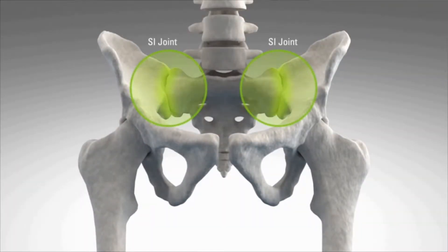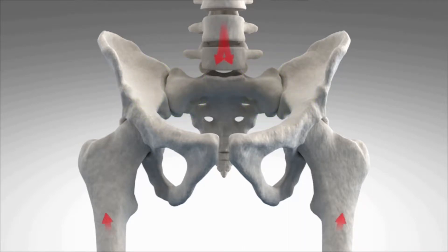The sacroiliac joint is the junction of the spine and your pelvis. It links the sacrum to the iliac bones. It is stabilized by a network of ligaments and muscles that also limit its motion. The normal sacroiliac joint only moves a small amount.